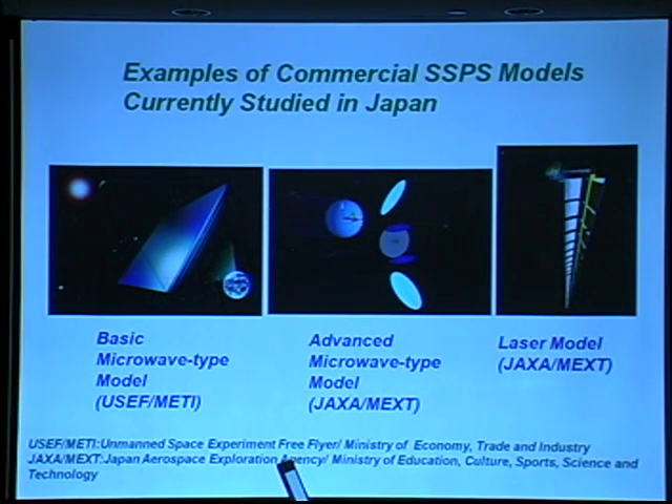In this model, one side is a solar array, and the opposite side is the antenna for transmitting energy by microwave. In this system, the antenna side must be pointed to the Earth, so the system cannot collect solar power for 24 hours.